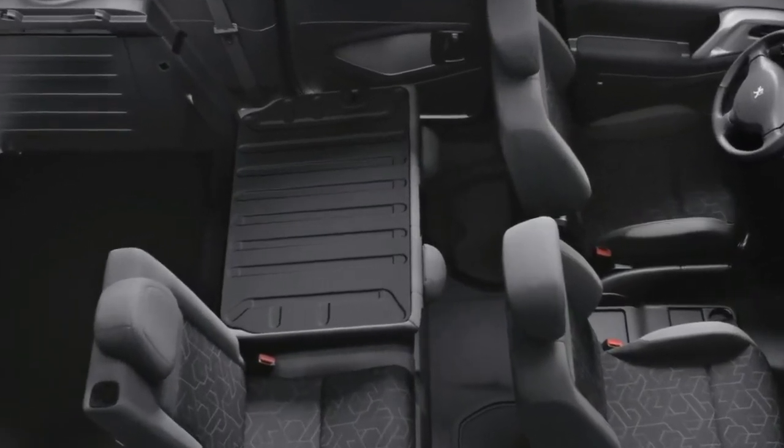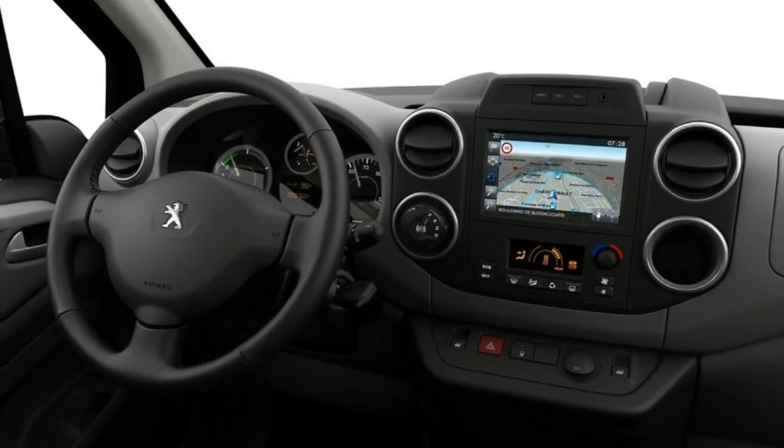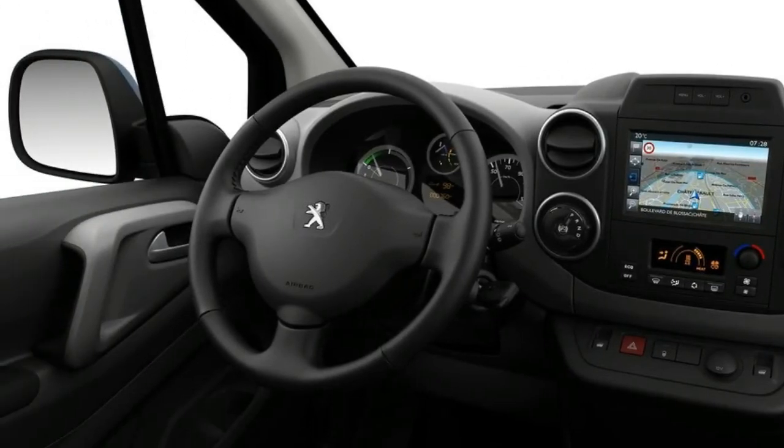The electric vehicle will make its public premiere at the upcoming Geneva Motor Show, and sales will start this September.